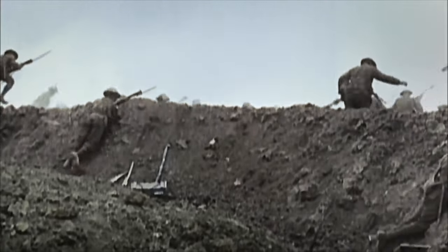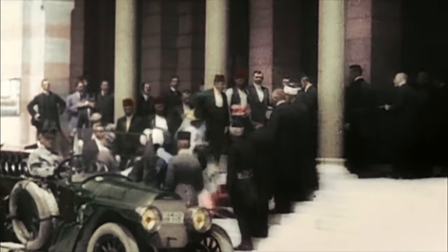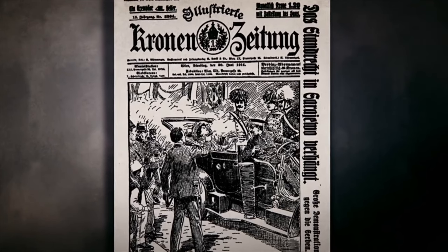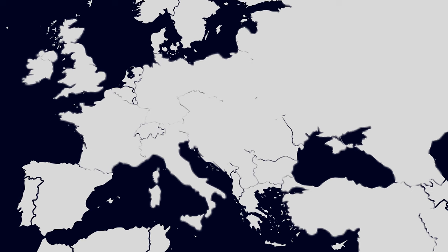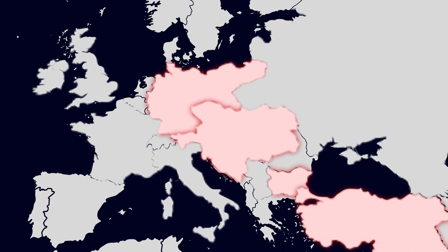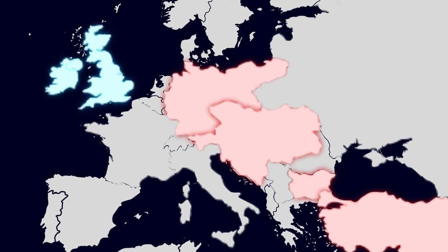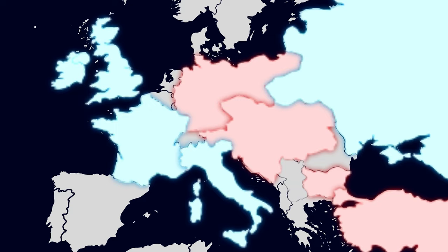World War I, also known as the Great War, began in 1914 after the assassination of Archduke Franz Ferdinand of Austria. His murder developed into a war across Europe that lasted until 1918. The four Central Powers — Germany, Austria-Hungary, Bulgaria and the Ottoman Empire — formed an alliance and sought war with the Allied Powers: Great Britain, France, Russia, Italy, Japan, and later the United States of America.